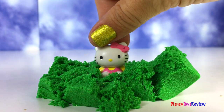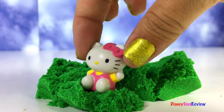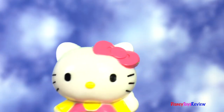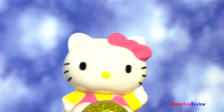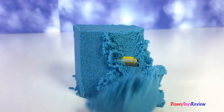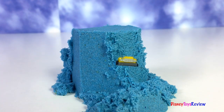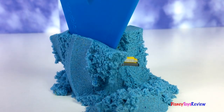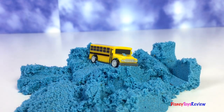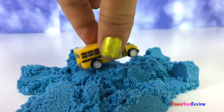I found the surprise! Look, it's Hello Kitty! What a fun surprise! It's a school bus! Wow! What a great surprise!